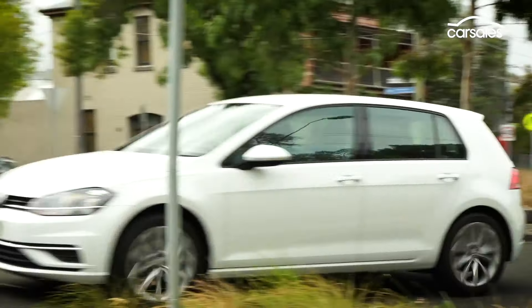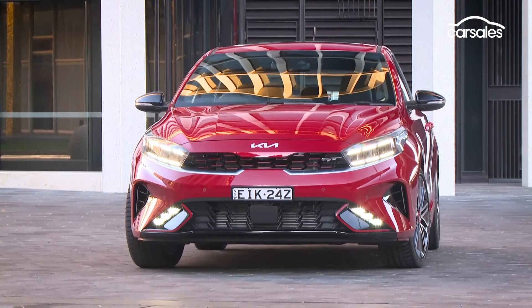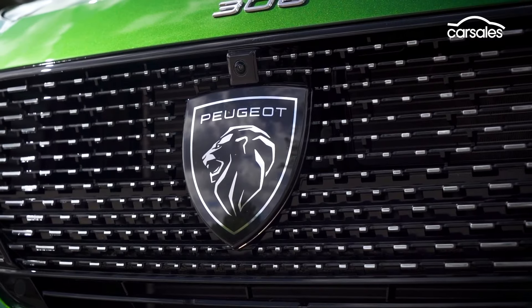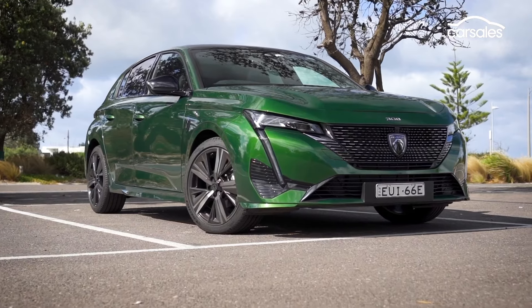Rivals are plentiful from all over the world — the Kia Cerato and Hyundai i30 from Korea, the Toyota Corolla, Honda Civic and Mazda 3 from Japan, and the Peugeot 308 from France. The price also isn't as shocking as it once was. A similarly equipped i30 or in particular Mazda 3 isn't that much cheaper, and the Honda and Peugeot are both more expensive.